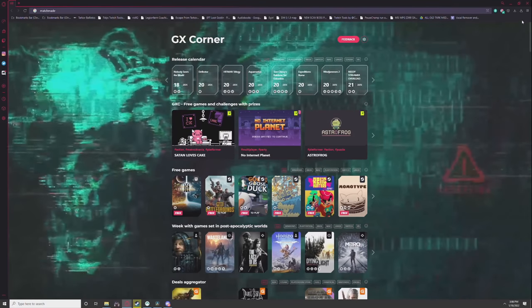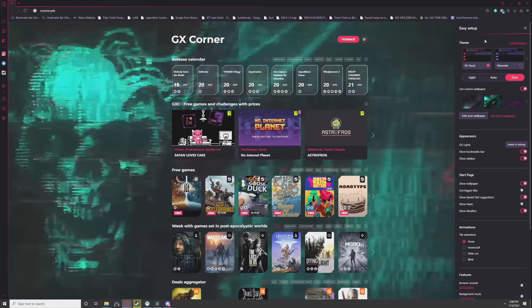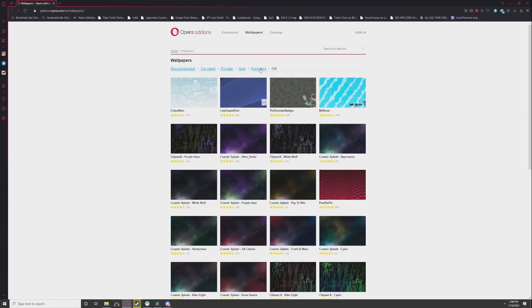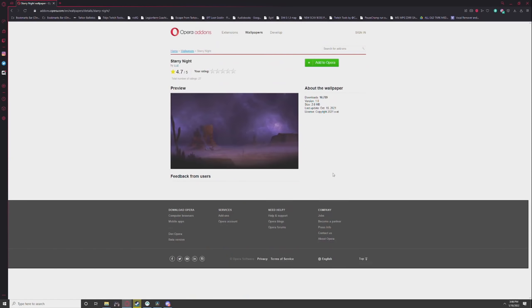Six months ago I said that I absolutely loved the web browser Opera GX and that I would continue to use it, and I dared you to challenge me on it. Yet, here I am, still using Opera GX. Today we get an opportunity to talk about some of the features. How about custom animated wallpapers? You can simply go to the easy setup section, click on get more wallpapers, select animated, choose the wallpaper you like, and simply click Add to Opera.